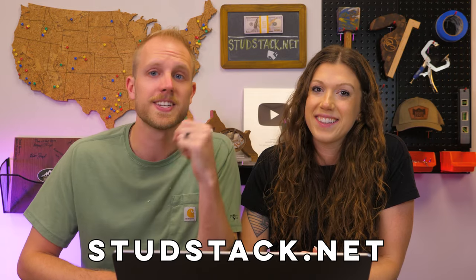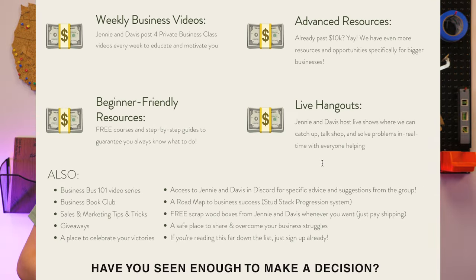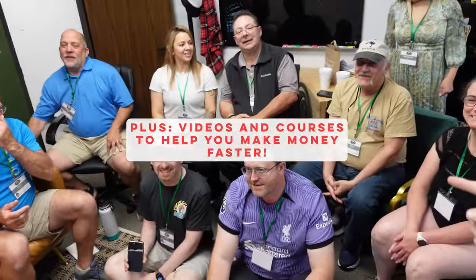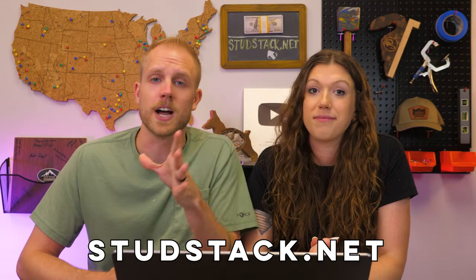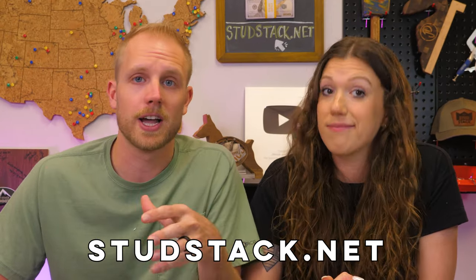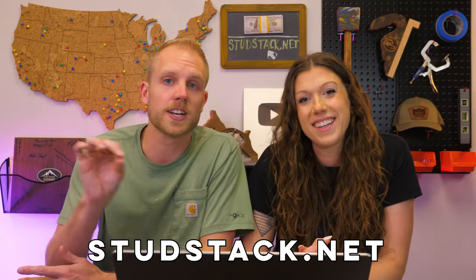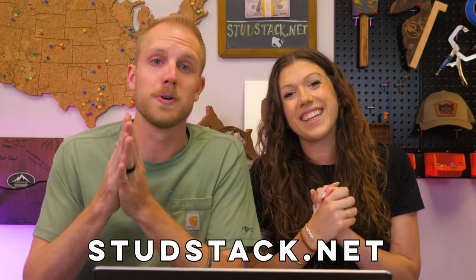If you are trying to sell what you make and want to make more money, join the Stud Stack. Go to studstack.net and join. We've got an amazing group of makers running businesses and helping each other out. We just had our first live in-person meetup. An announcement: the price of the Stud Stack is about to double for any new signups. Existing members keep their price locked in forever, but if you want to jump in, this is your last chance before the price increase.